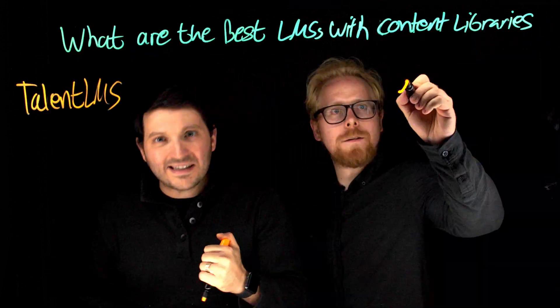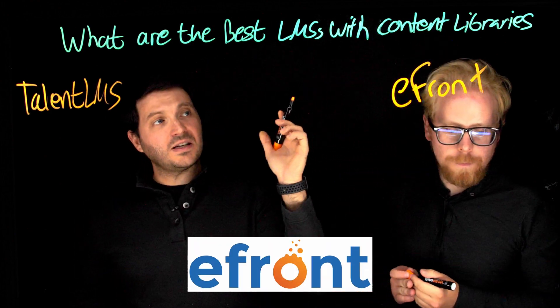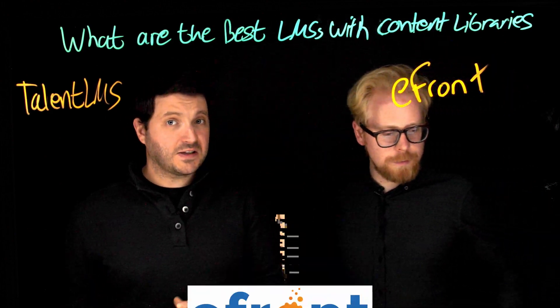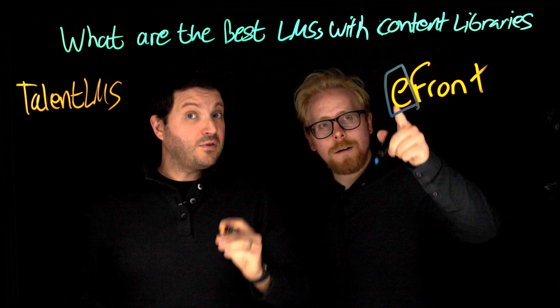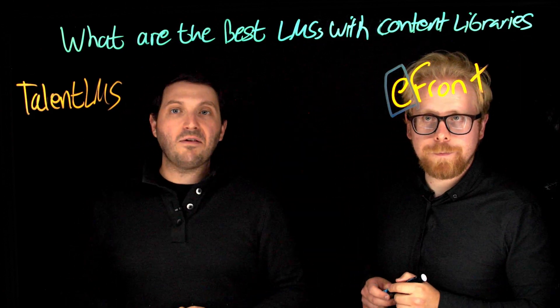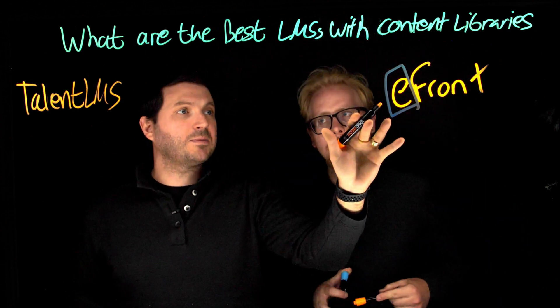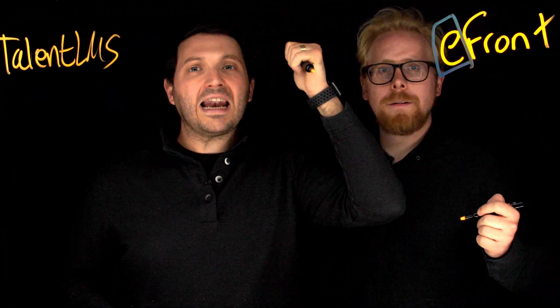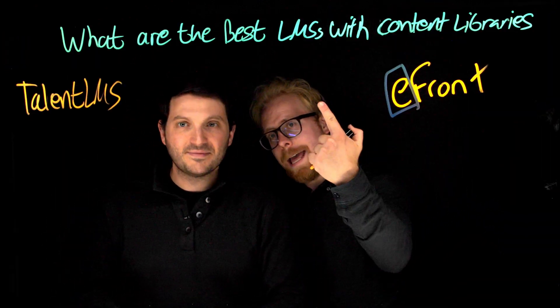The second LMS that has a phenomenal content library is eFront. eFront is another fantastic LMS — you typically see this one at the enterprise level. It has a lot of customization and is really great for bigger companies with a lot of employees. In addition to being a phenomenal learning management system at the enterprise level, it also has a strong and amazing content library within the LMS.